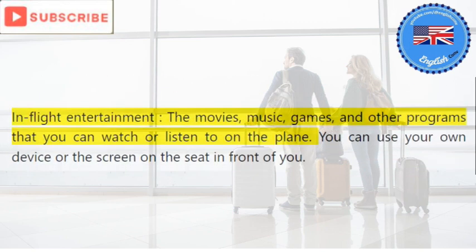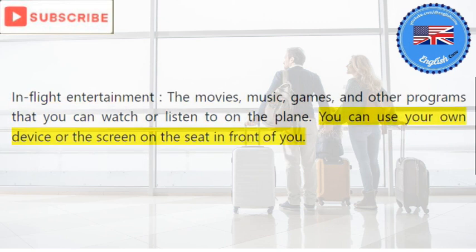In-flight entertainment: the movies, music, games, and other programs that you can watch or listen to on the plane. You can use your own device or the screen on the seat in front of you.